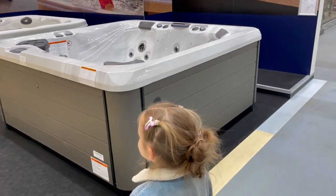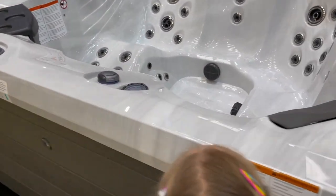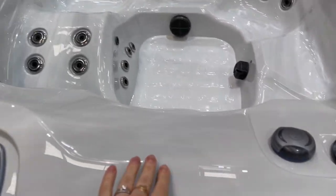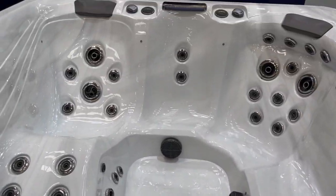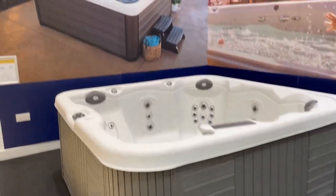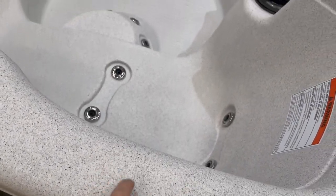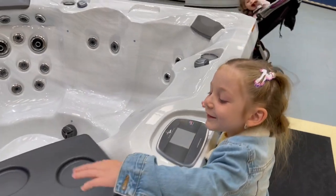This will be a dream come true maybe one day - we're gonna have a big enough garden to have one of these. This is so cool, it's so big though. And this is another one, this is how it looks. Emilia is interested.